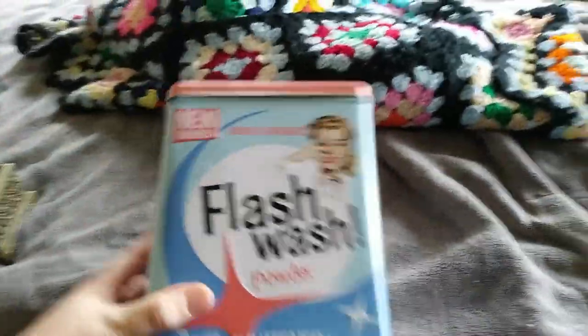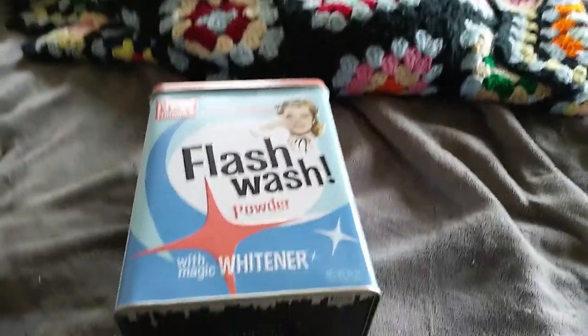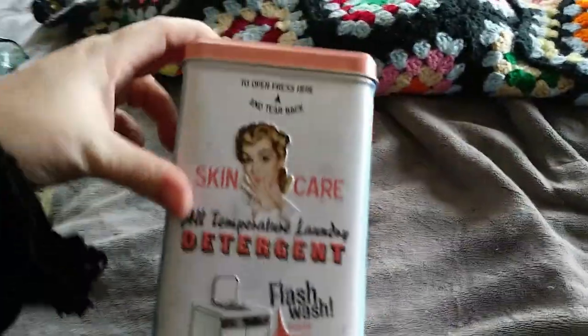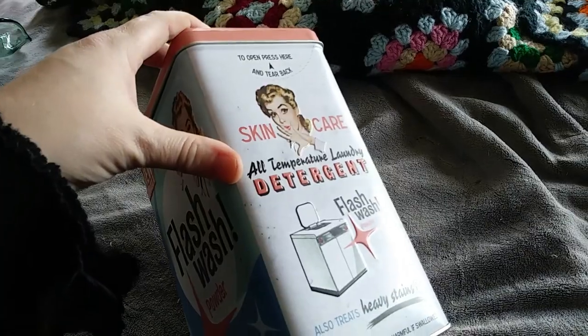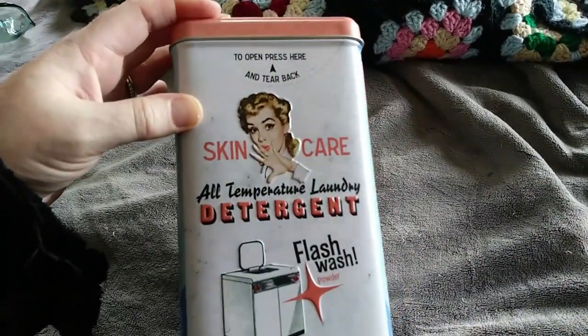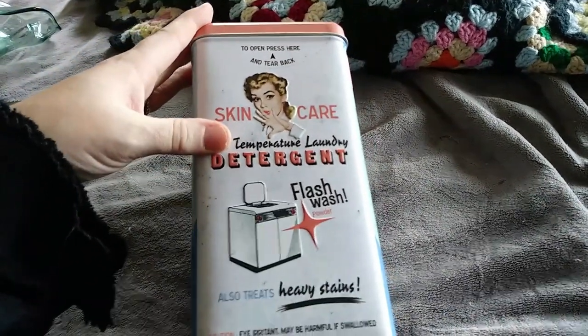Same with this — Flash Wash Powder with Magic Whitener. It is a reproduction of a 1950s tin. This is what the side looks like — open, press here, and tear back. So I guess it was originally a cardboard thing. Skin care, all temperature laundry detergent.